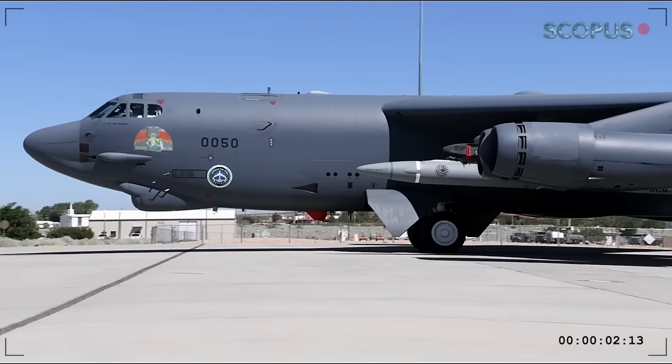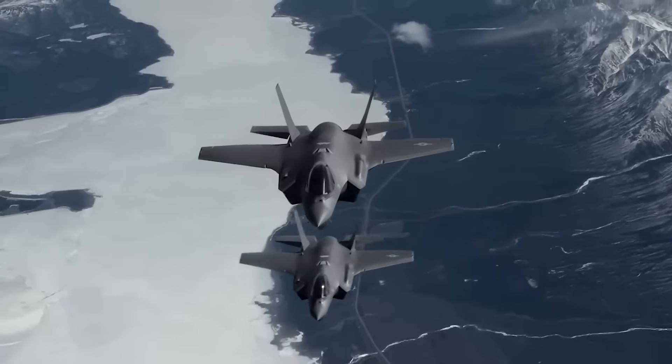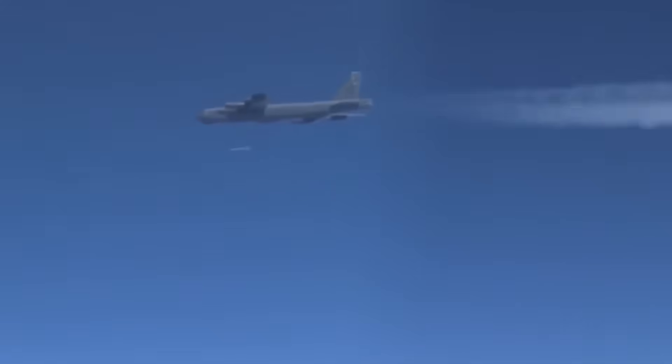While the military develops devastating weapons, private companies are revolutionizing how we test them. StratoLaunch just achieved something the U.S. hasn't done since the 1960s — successfully recovering and reusing a hypersonic vehicle after flight testing. This changes everything about how we develop and validate hypersonic technology.